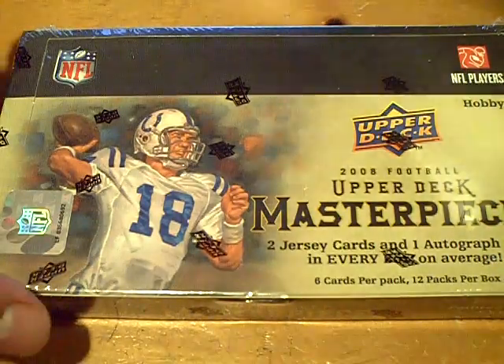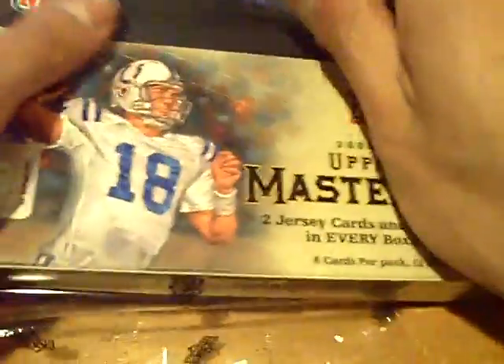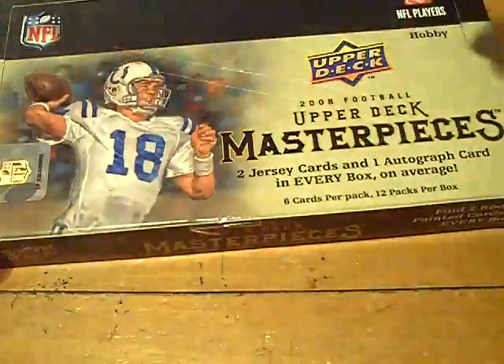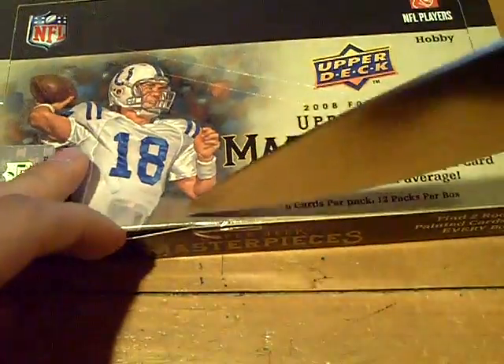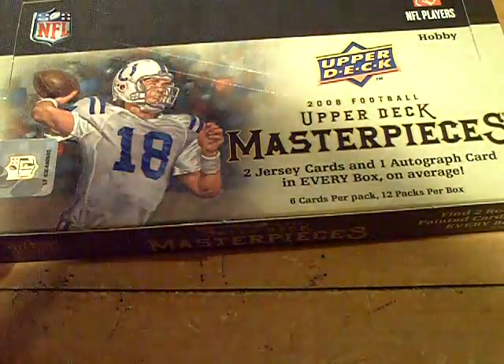Yeah YouTube, what up? This is GSN Cards coming back at you once again. Box number one: 2008 Upper Deck Masterpieces Football. Three hits per box, all autographs are on card, which is what I like. Love to see the on-card stuff — really nice looking product.